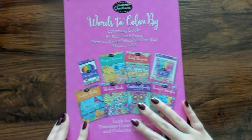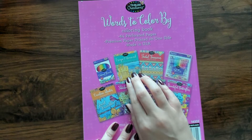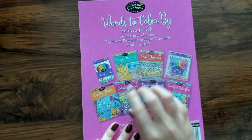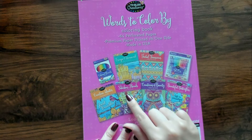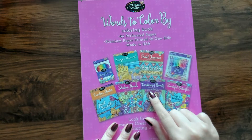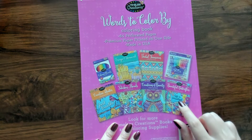Oh, that was the last one. Look — they have a bunch of different ones in this series: "Escape and Unwind," "Tribal Treasures," "Creative Quotes," "Fabulous Florals," "Creatures of Beauty," and "Beautiful Butterflies."